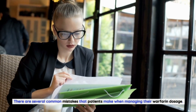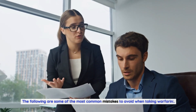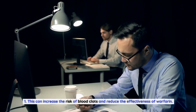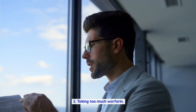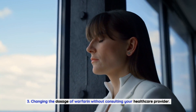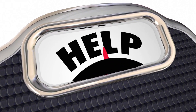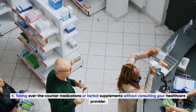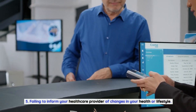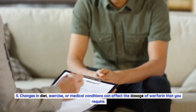Several common mistakes can increase the risk of bleeding or reduce the effectiveness of warfarin. These include: skipping doses, which can increase the risk of blood clots; taking too much warfarin, which can increase the risk of bleeding and serious health complications; changing the dosage without consulting your healthcare provider; taking over-the-counter medications or herbal supplements without consulting your provider, as some can interact with warfarin and increase bleeding risk; and failing to inform your healthcare provider of changes in diet, exercise, or medical conditions that can affect the dosage you require.